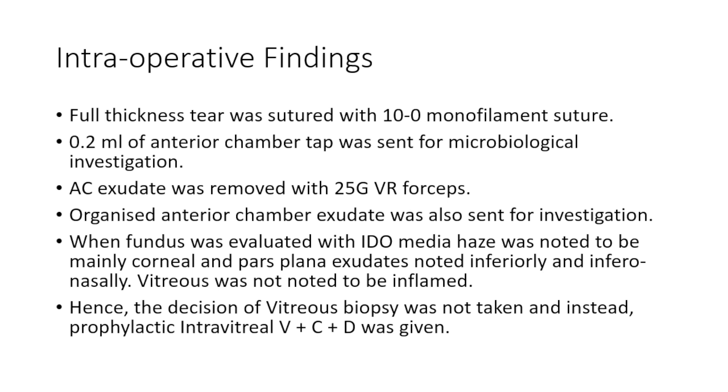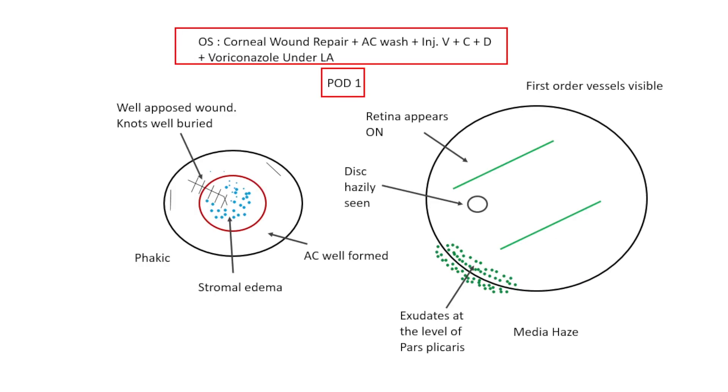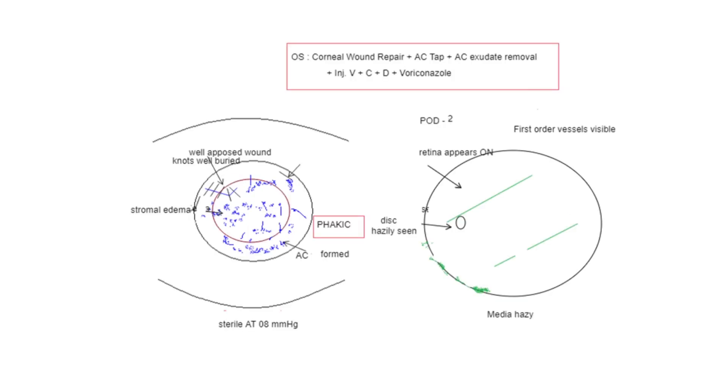On the first post-operative day, the patient was doing well. The AC did not show any reformation of hypopyon or any exudation. The wound was nicely opposed with no signs of infection on the sutured wound and no exposed knots, which is also very important. On follow-up, we eventually saw that the inflammatory exudates inferiorly got resolved.